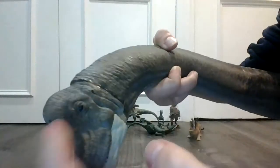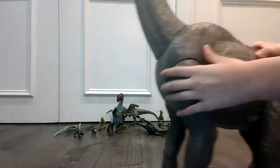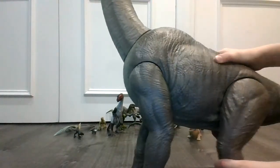Look at that face right there — very beautiful face. Look at the texture on its tongue. It looks like it actually has saliva in its mouth. Fun fact — they actually have their noses on their head. Very giant.